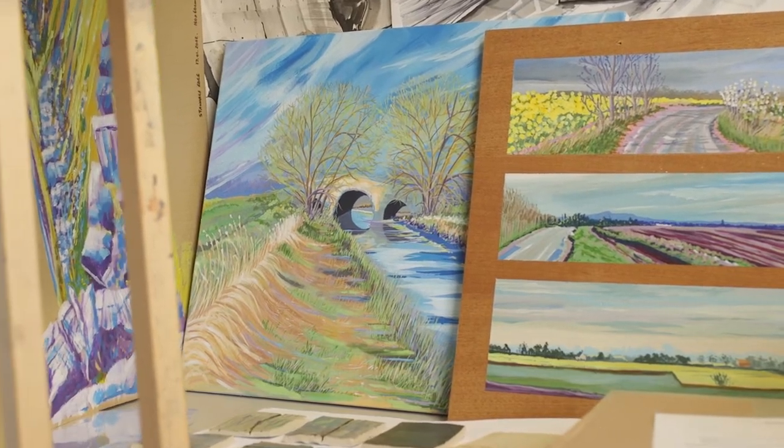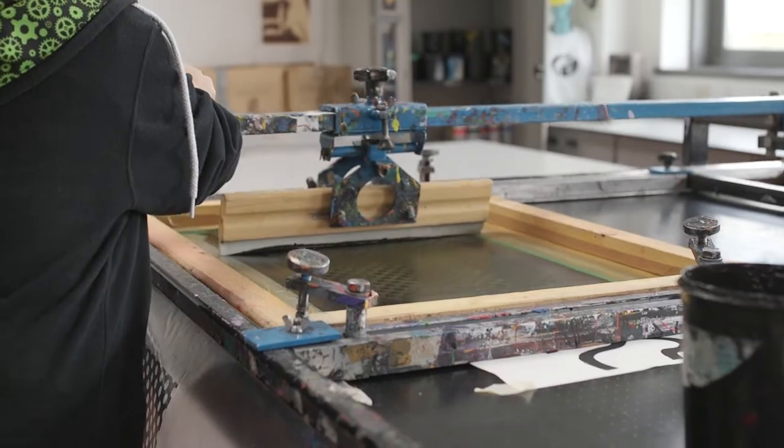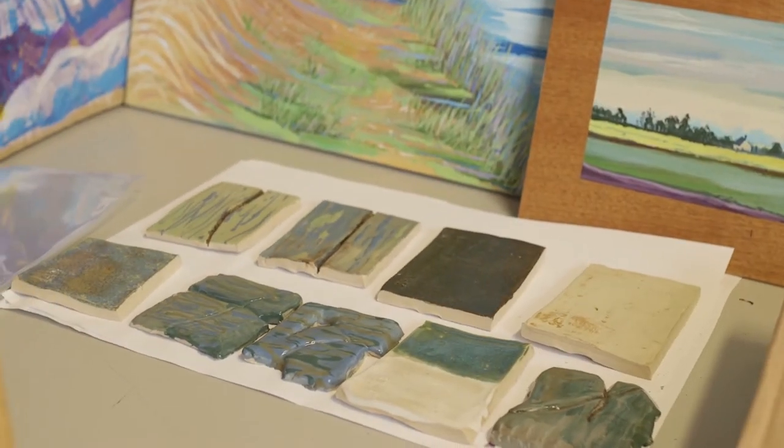The course has kind of helped me understand more broadly about art and what I can do personally, and also exploring other techniques. I've never done any printing or ceramics before I started the course, and I've really enjoyed that.